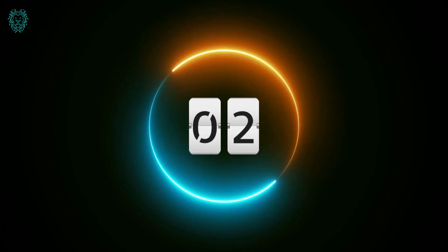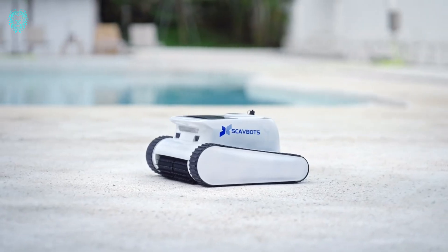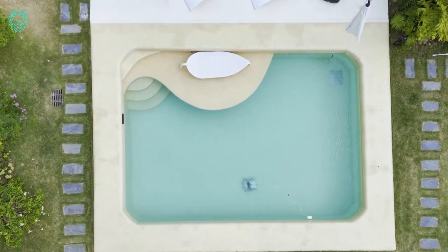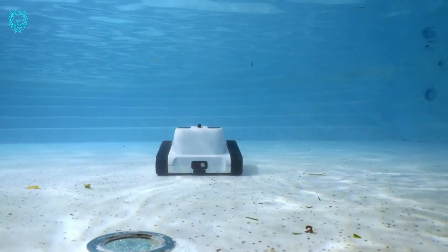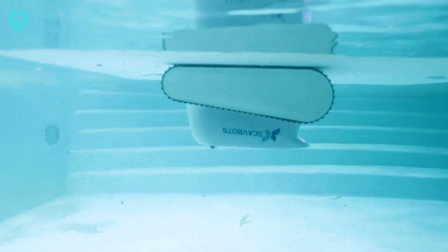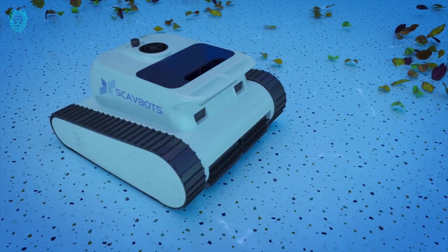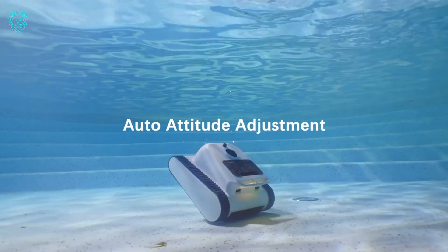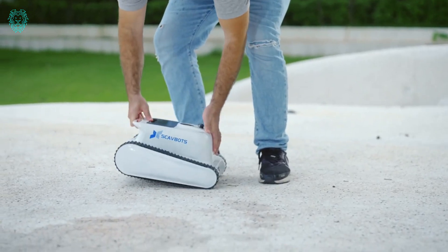Number 2. Introducing the future of pool cleaning: the ScavBots Robotic Pool Cleaner. Immerse yourself in a new era of effortless pool maintenance with cutting-edge features that turn every pool owner's dream into reality. With exceptional cleaning power, an impressive 6-hour runtime, and compatibility with all pool types, ScavBots brings the pristine beauty of your pool within easy reach.